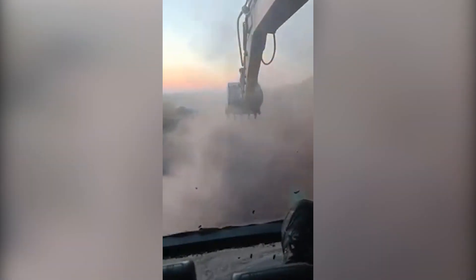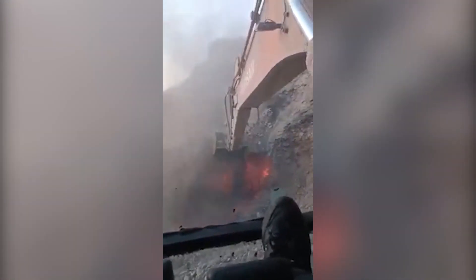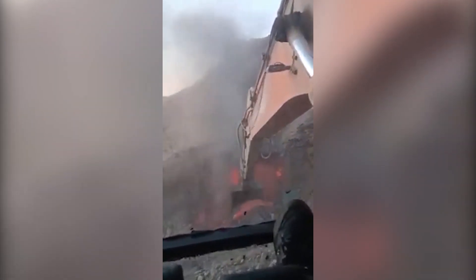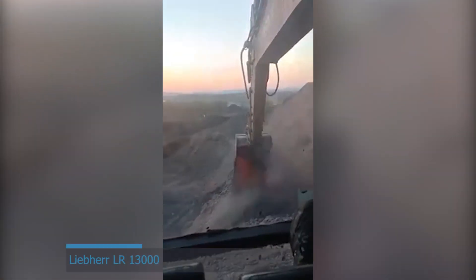Lava excavation is an archaeological marvel — an artist's brush painting geology's canvas, inviting us to decipher the molten past and glimpse the very forces that shaped our world.